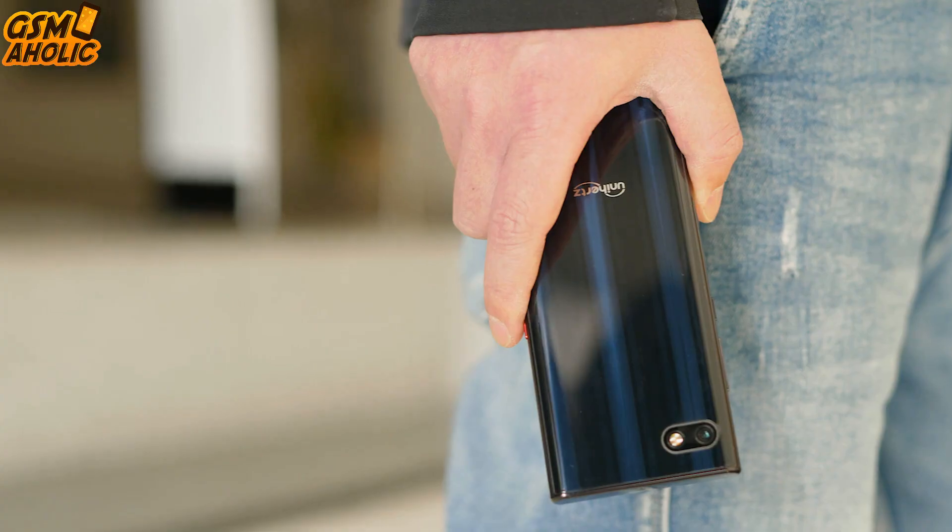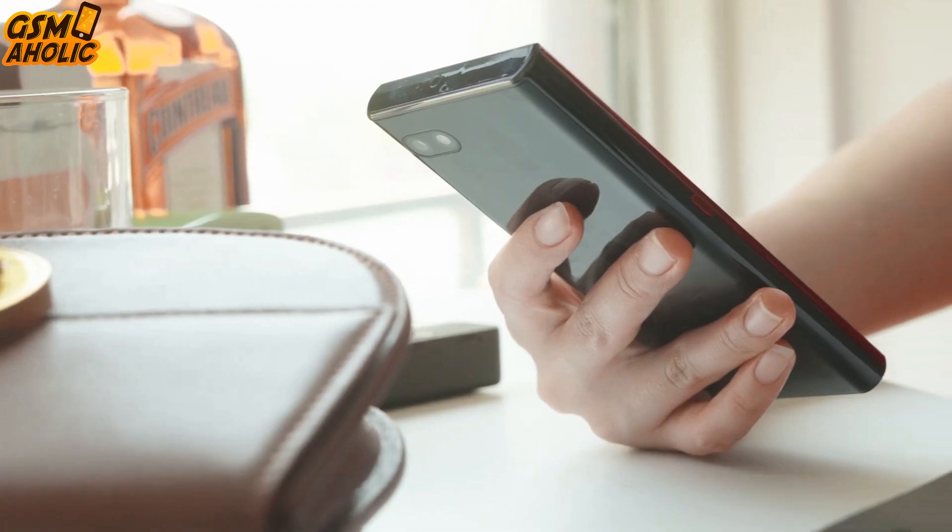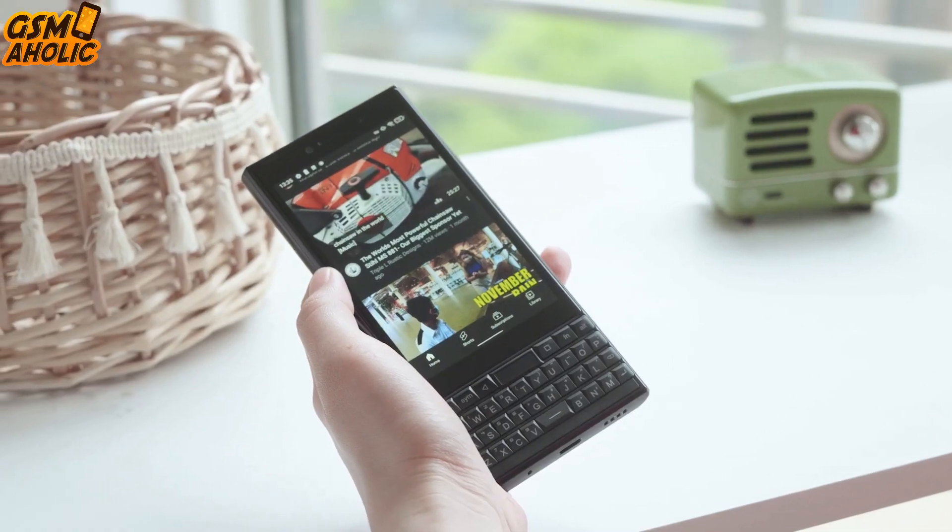Unihertz today unveiled its latest creative keyboard phone, the Titan Slim, which looks a lot like a BlackBerry Key 2 LE. And we like it a lot.